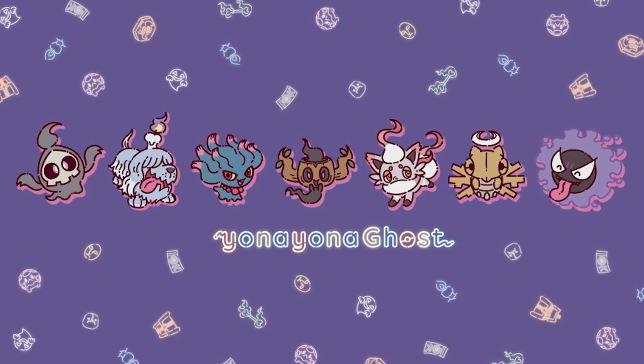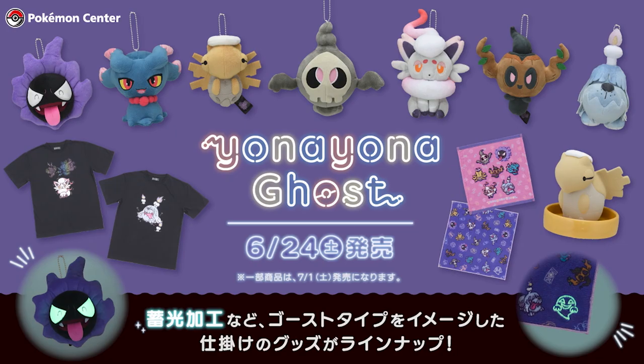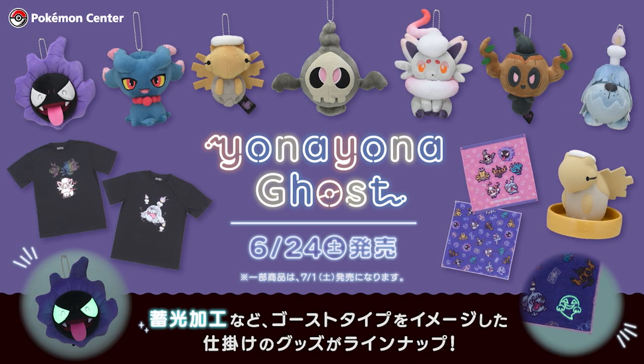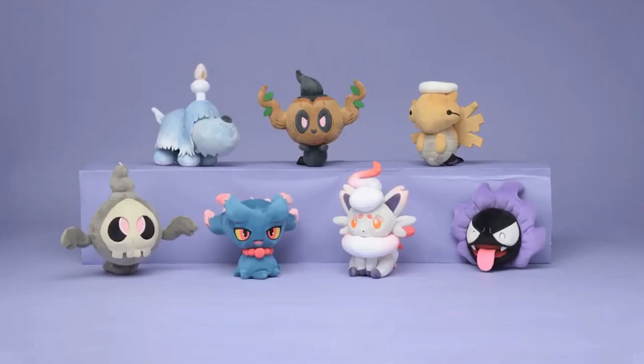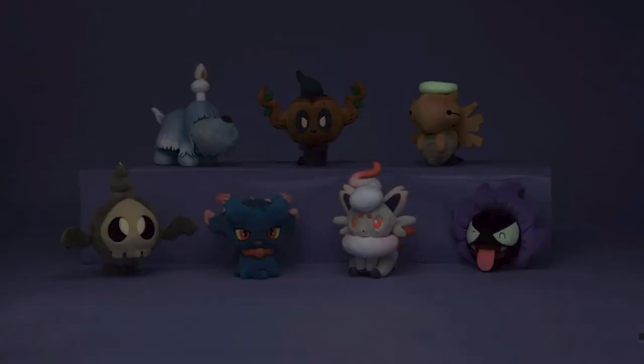It's time for some more Pokémon news. We've got a new ghost type collection coming from the Pokémon Center. This one is titled Yonah Yonah Ghost Collection. The name, even though it's Japanese, makes me think of like La Llorona. The collection features a bunch of popular ghost Pokémon and there's things in there like plush keychains that actually glow in the dark, which is seriously very cool.